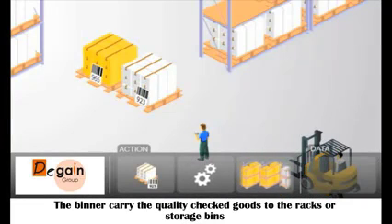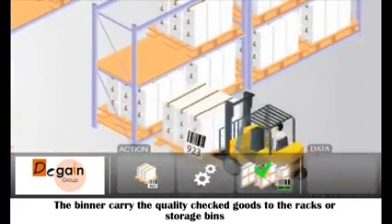The binner carries the quality-checked goods to the racks or storage bins.